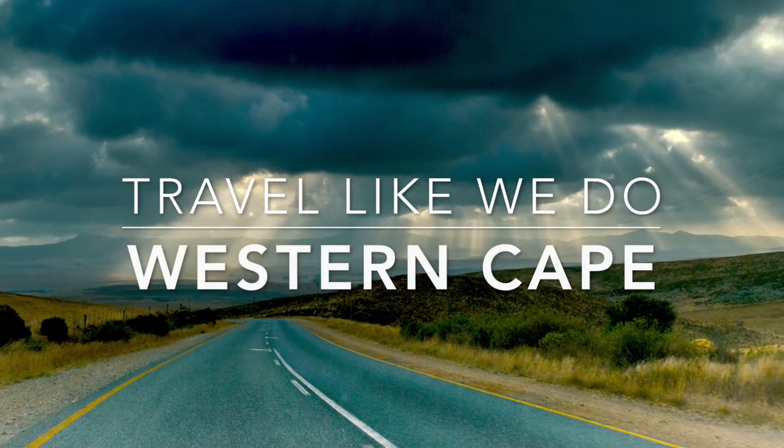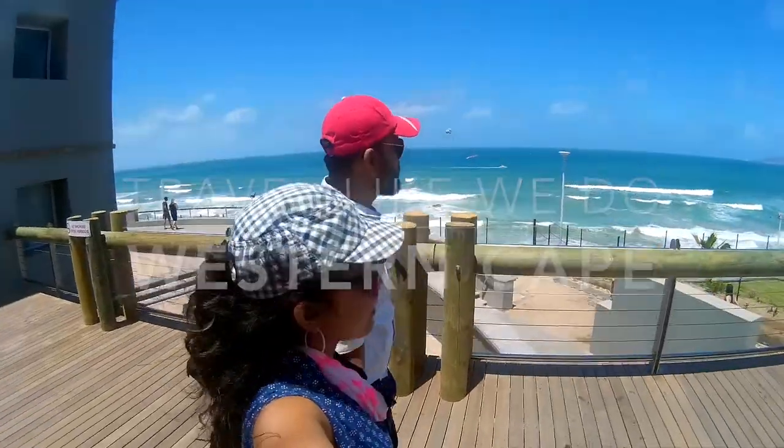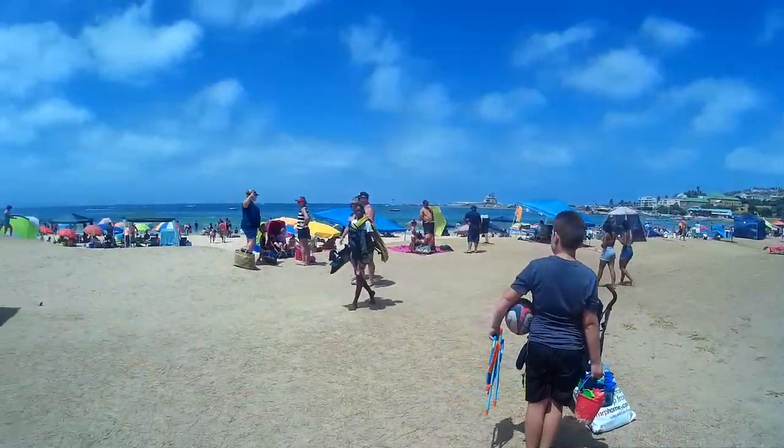Road trip to South Africa, day four. We are traveling around Western Cape and planning to see today Victoria Bay, Mossel Bay from George, and then go to Cape Agulhas.